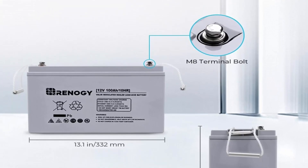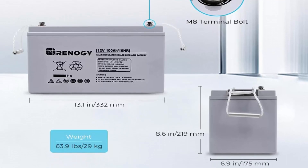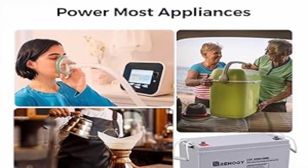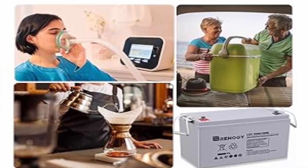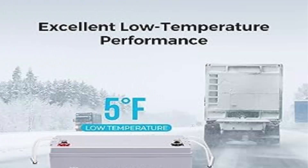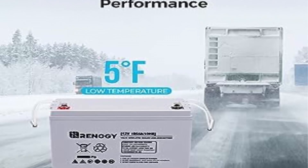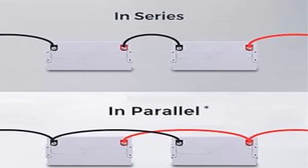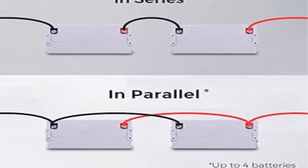Rinaji AGM batteries can power home appliances with high current ratings. Featuring 1100A (5-second) max discharge current and consistent, stable discharge, the battery can power most home appliances such as a fridge, microwave, CPAP, coffee maker, laptop, and more. 2-year material and workmanship warranty guarantee.